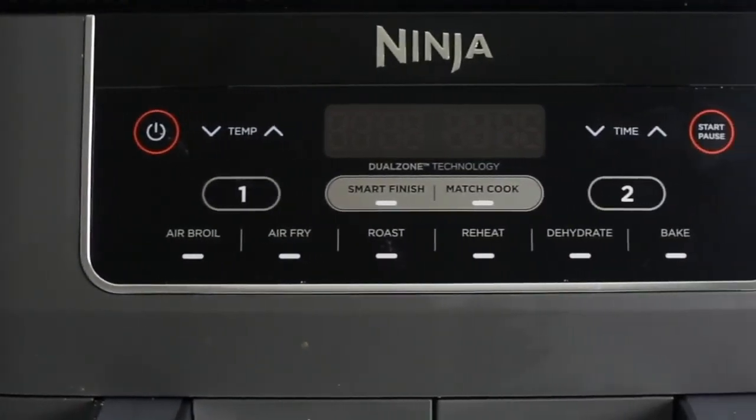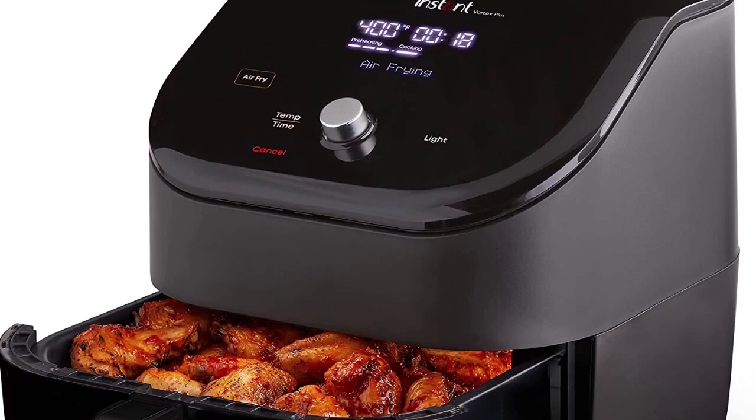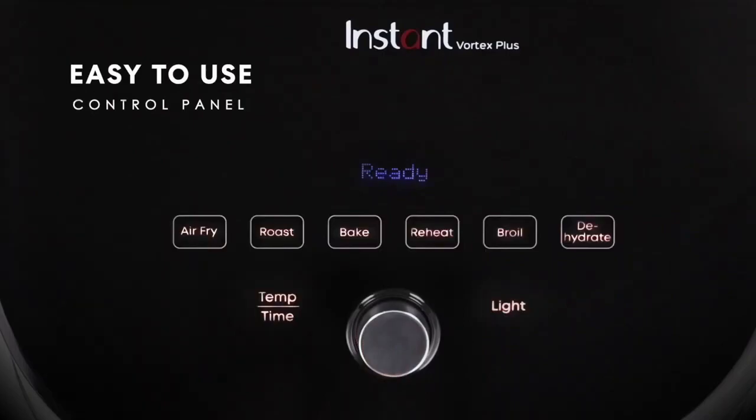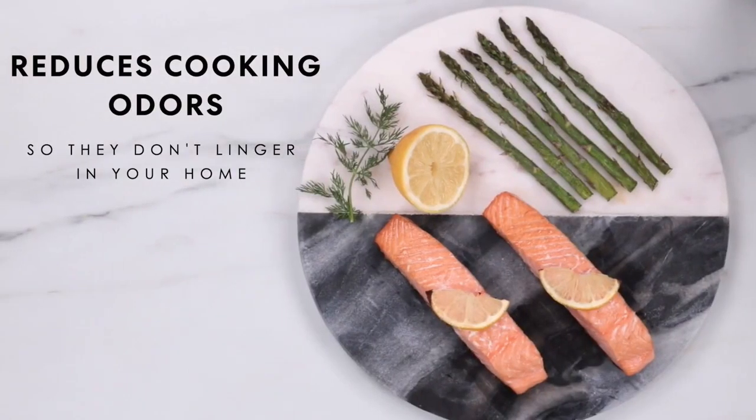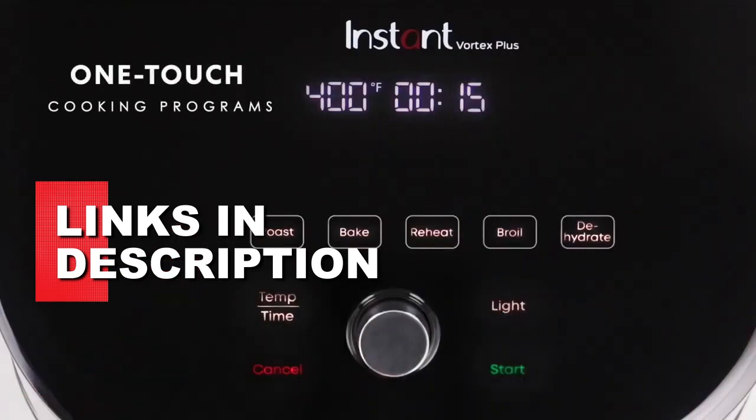Plus, who doesn't love crispy, golden results every time? But with so many options on the market, it can be tough to know where to start. That's why we've done the research for you to bring you the top 3 best air fryers 2023 — check the links to each product in the description below.